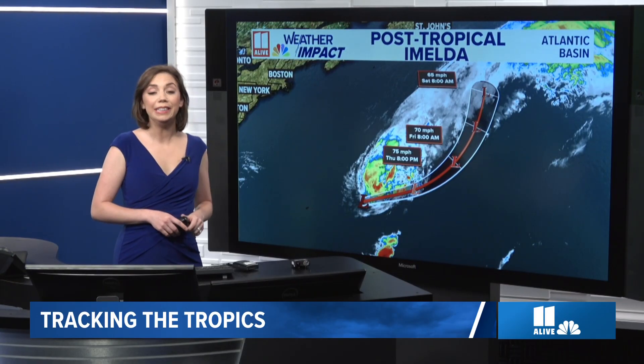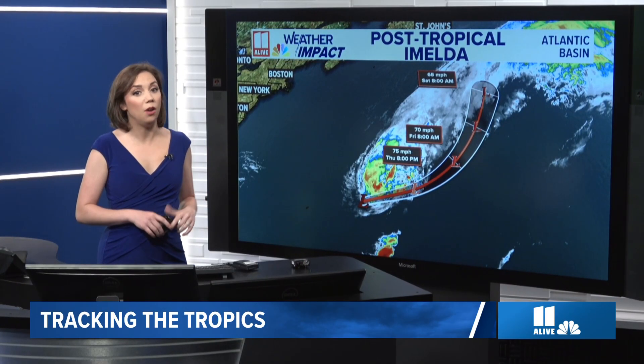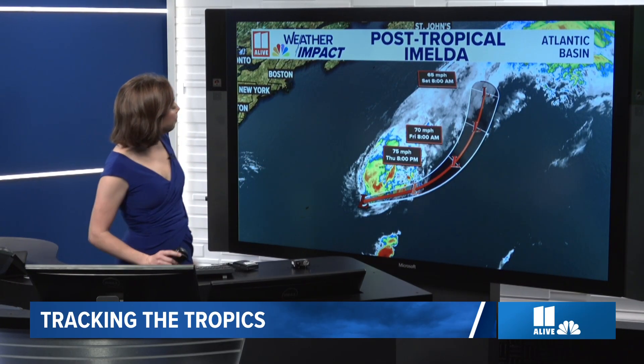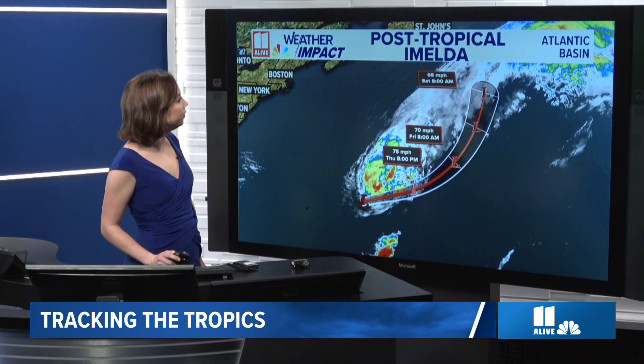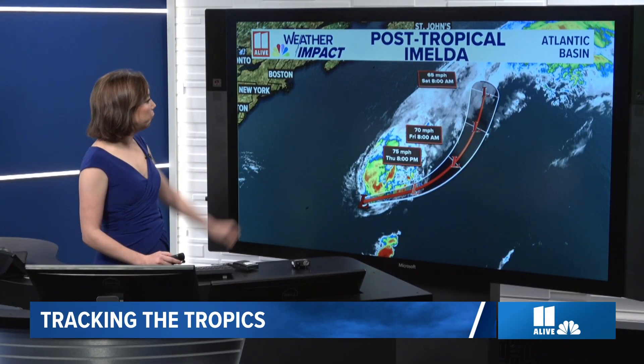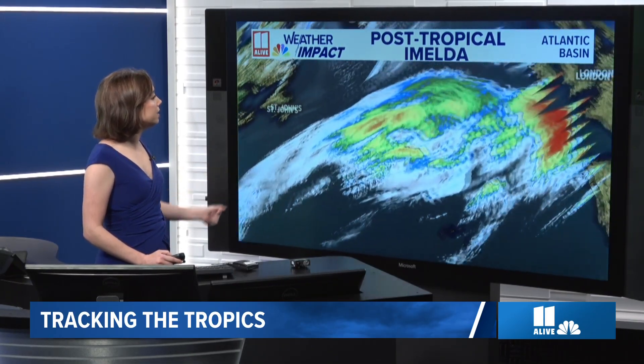Tropics can bring us rain this time of year, but what we see in the tropics right now will not bring us measurable rainfall at the moment. You can see here we've got post-tropical storm Imelda, or post-tropical cyclone. Still has winds that are up to hurricane status, but it's pulled away from Bermuda at this point, moving across the Atlantic.